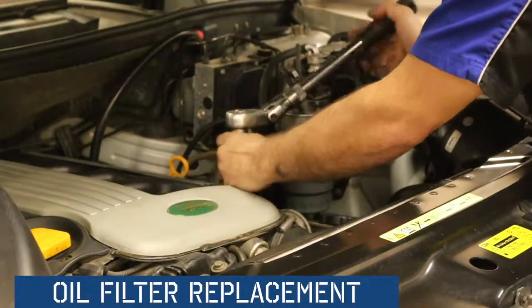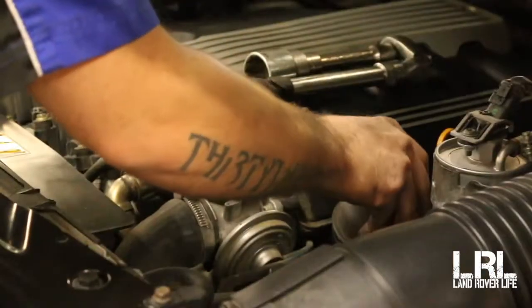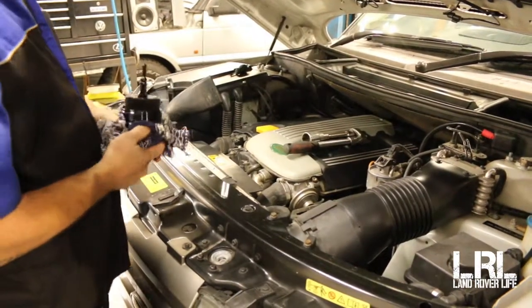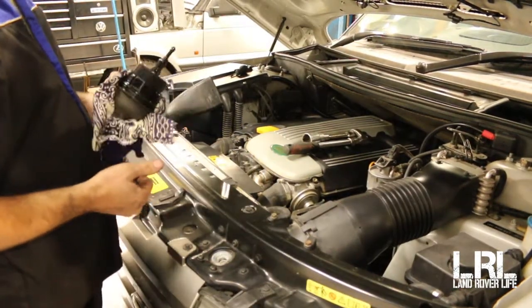We're just going to take the oil filter out — it's well and truly due for a change. They all come out like that. We'll clean out the housing a little and jam a new one in.